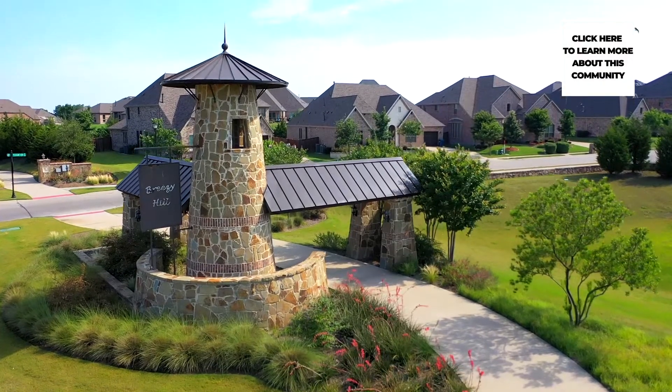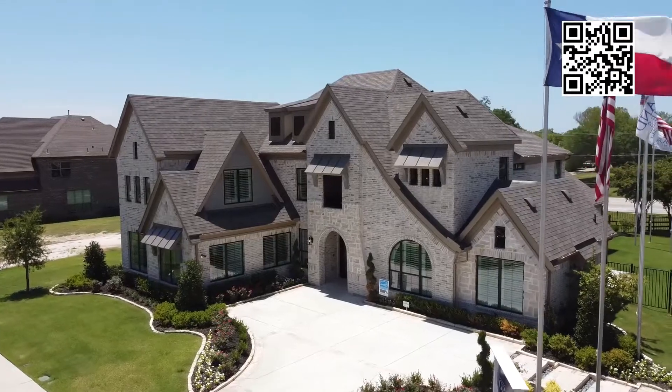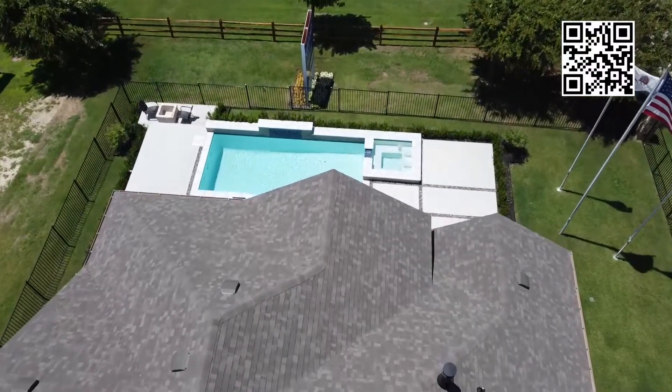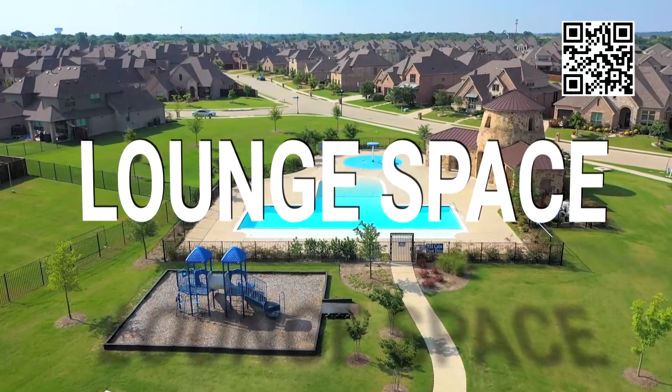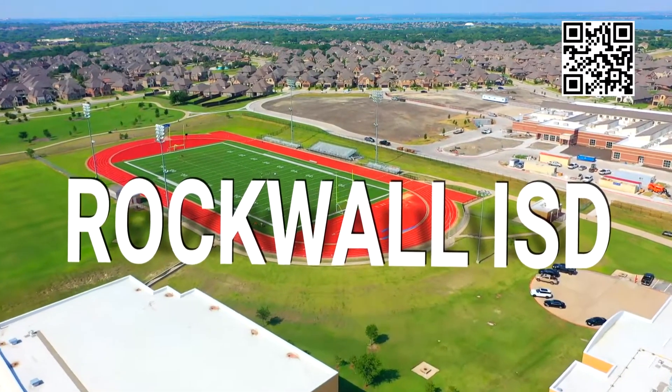How do you make a great community like Breezy Hill even better? Add Grand Homes to it. Enjoy miles of tree-lined hike and bike trails, a neighborhood swimming pool with lounge space, and the Rockwall ISD School District where residents can be proud to send their students.